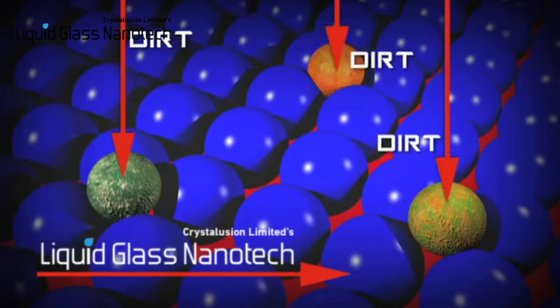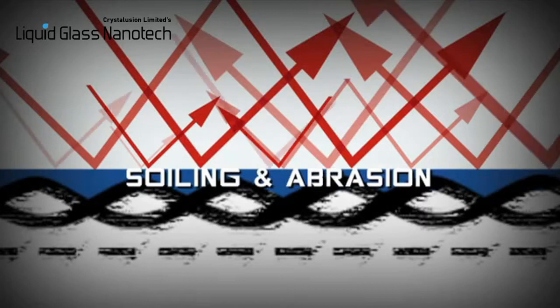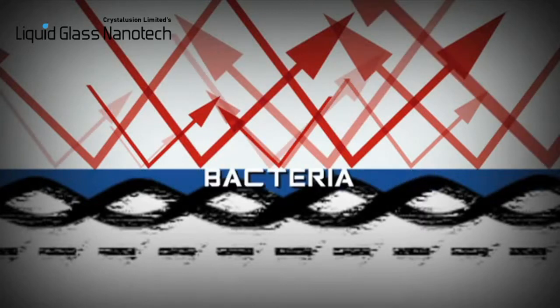Once applied, the newly coated surface is protected from soiling and abrasion and also kills bacteria. Each coating is different and can only be removed with abrasion and usage over time.